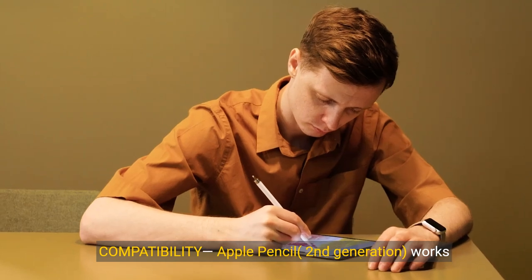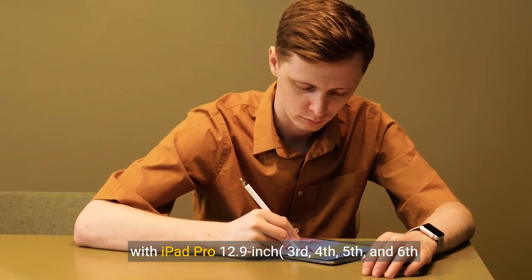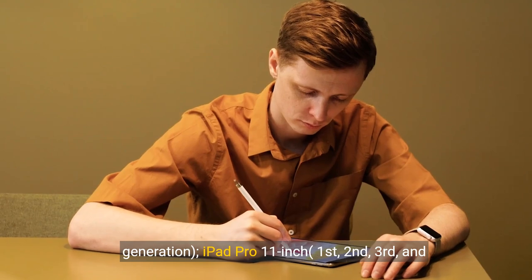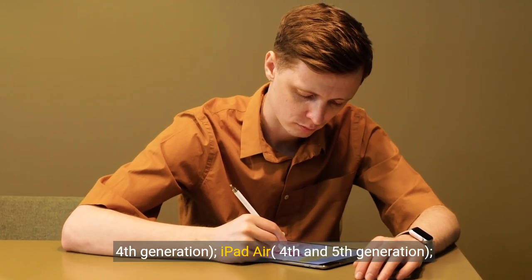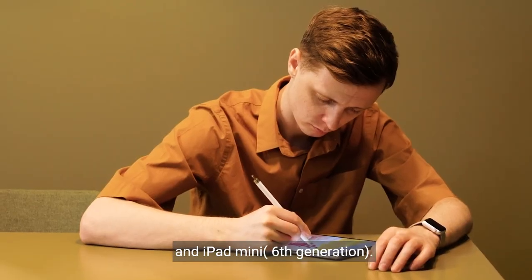Compatibility. Apple Pencil, second generation, works with iPad Pro 12.9-inch (3rd, 4th, 5th, and 6th generation), iPad Pro 11-inch (1st, 2nd, 3rd, and 4th generation), iPad Air (4th and 5th generation), and iPad Mini (6th generation).